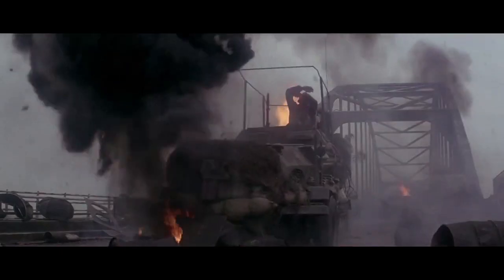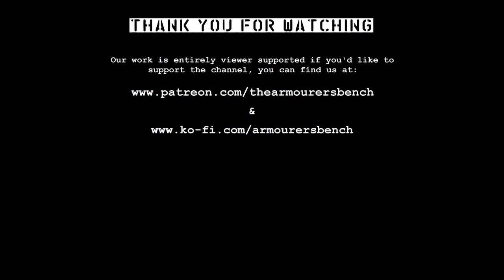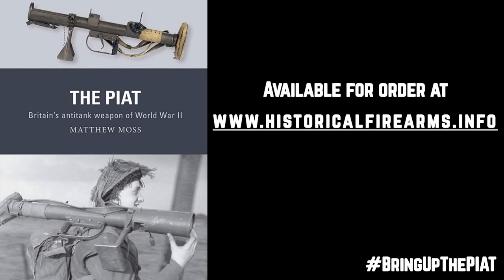Thanks for watching — I hope you enjoyed this video. If you haven't seen the others in the series looking at the PIAT depicted in film, check out the 'Bring Up the PIAT' playlist linked here. Don't forget to like, comment, share and subscribe, and I'll see you in the next one. If you'd like a copy of my book on the PIAT, you can pick one up over at historicalfirearms.info.